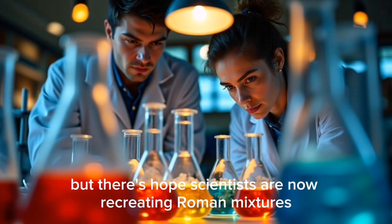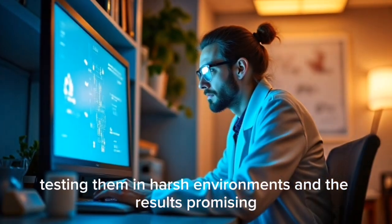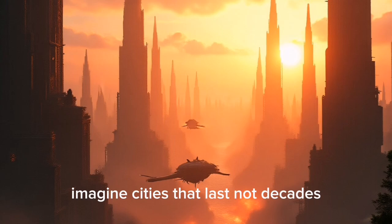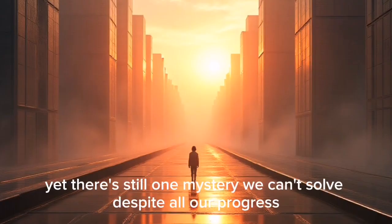But there's hope. Scientists are now recreating Roman mixtures, testing them in harsh environments, and the results are promising. Some believe this ancient formula could revolutionize sustainable construction — imagine cities that last not decades, but millennia.